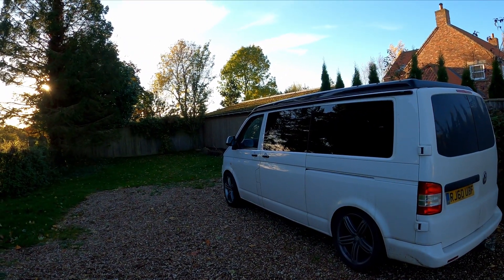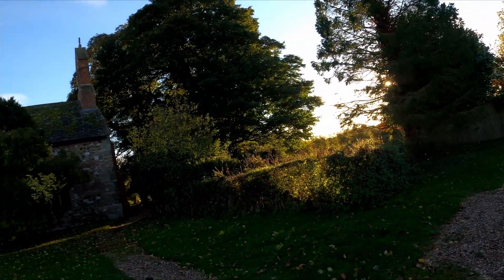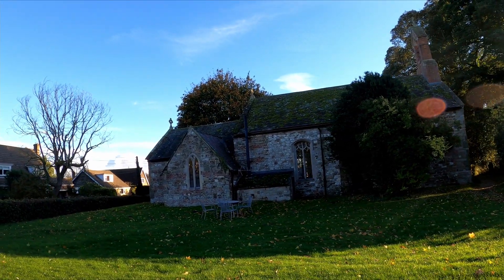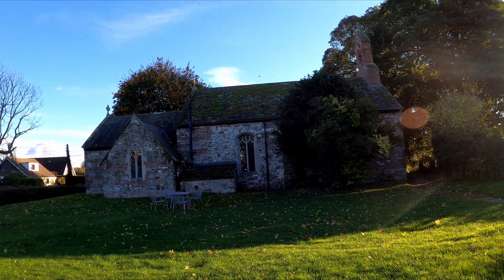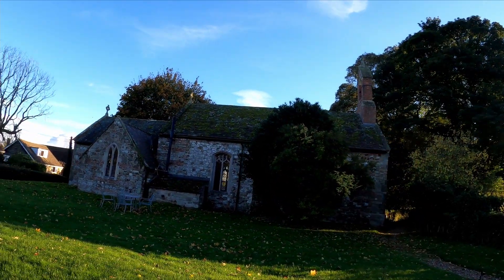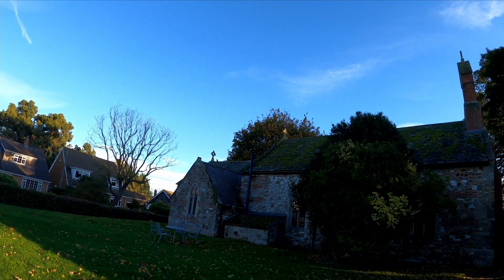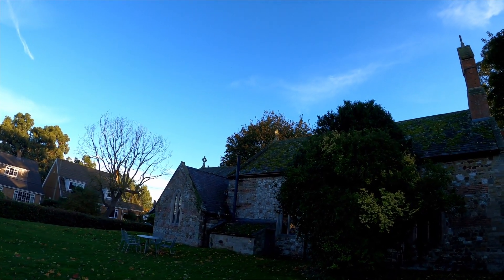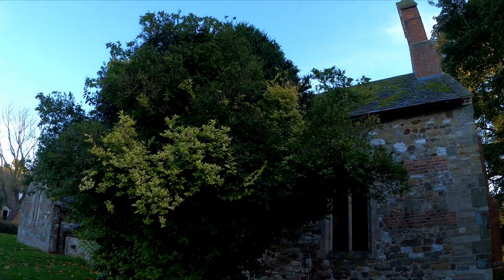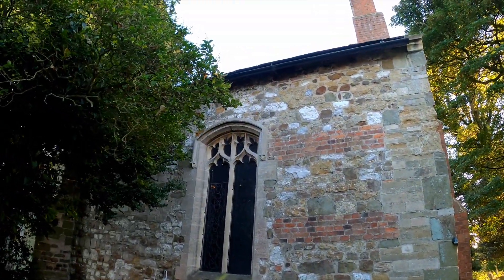I also enjoy camping and do a lot of that in my VW T5 converted camper, which is really fun. But this weekend we are staying in a place that is a converted church that is about a thousand years old. It dates back to the Middle Ages — I don't know exactly when, and I don't know if the owners know exactly when it was first built.